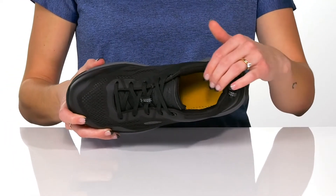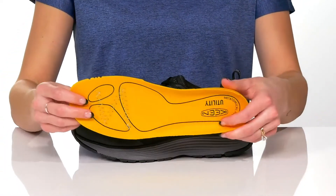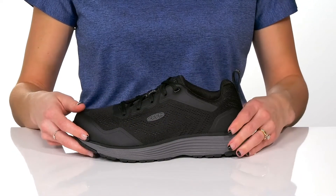There is a mesh and moisture-wicking textile lining inside to keep you nice and dry. There's also a removable metatomical footbed to keep you comfortable all day long.